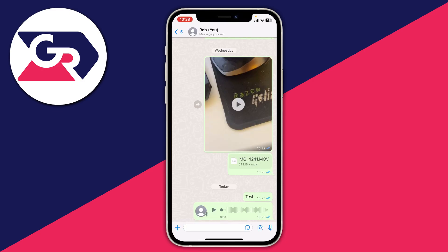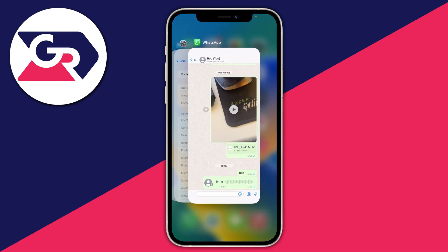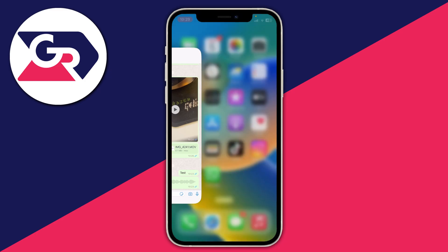If you're in a call, end that call and then try sending the voice message to see if that fixes the problem. To make sure your microphone isn't being used by other applications, close your active apps. On an iOS device, swipe up from the bottom of your screen to open the app manager, see what apps are currently open, and swipe up to close them all — including WhatsApp.